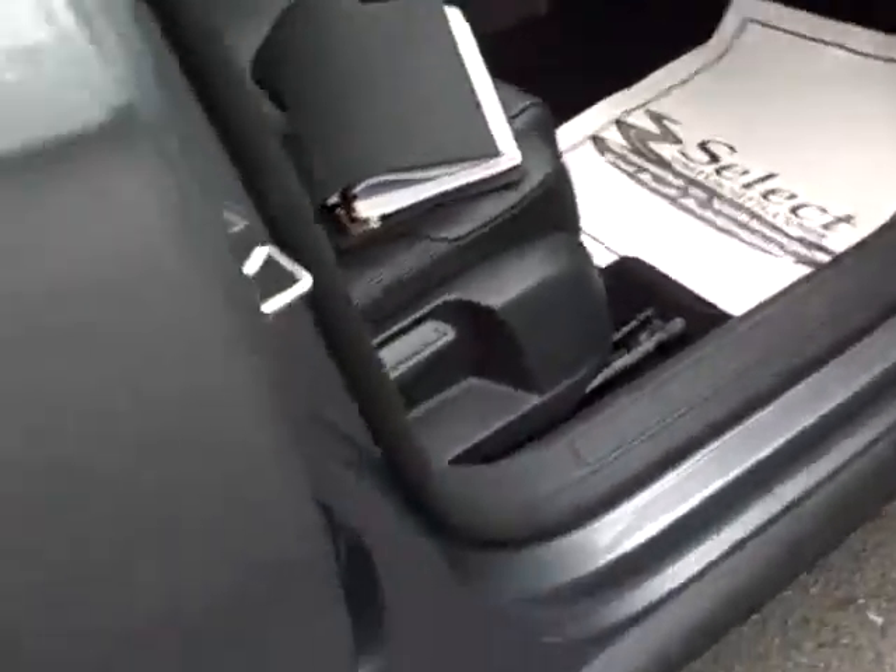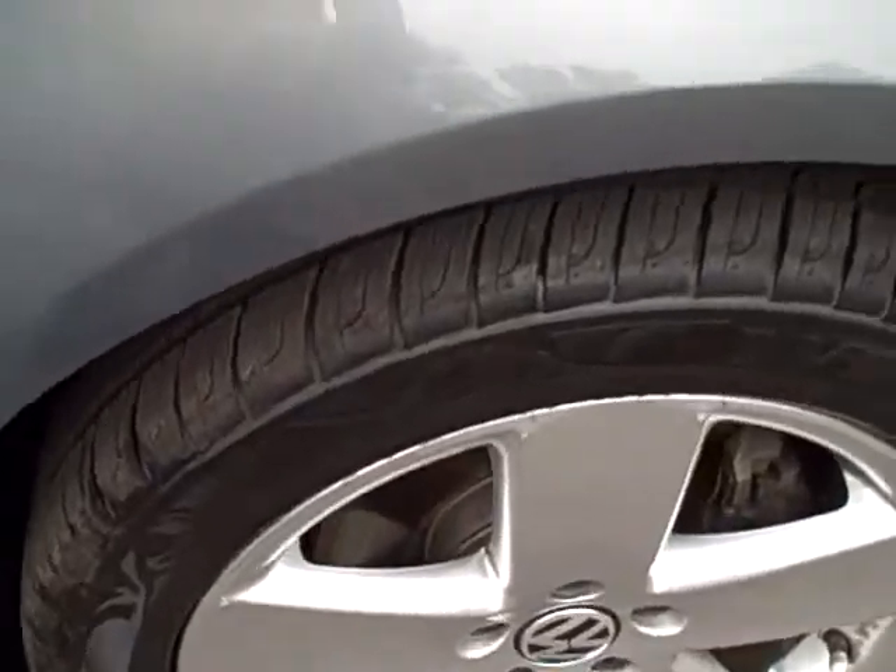Nice to see all the owner's manuals along with the vehicle — certainly another sign of a responsible former owner. Look at all that legroom, and look how clean these door jambs are. It's not a car, it's a Volkswagen.